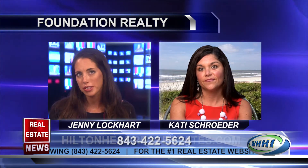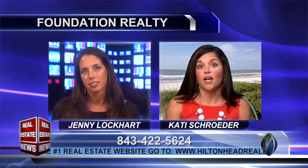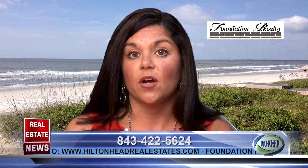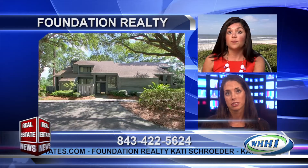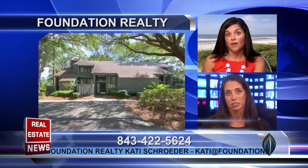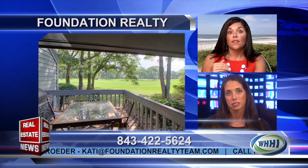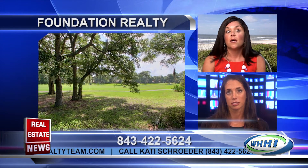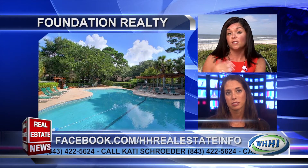Now I also heard condo sales have started to pick up, so which condo is one of your best buys? Yes, our condo sales are actually up about 26% since last year. One of the condos that really sticks out in my mind is 287 Turnberry Villas, located in Palmetto Dunes on the Inverness side. It's a two-bedroom, two-bath townhouse style condo that is totally redone, renovated, beautifully decorated, with gorgeous Fazio golf course views right across from the pool and a short distance from the beach.